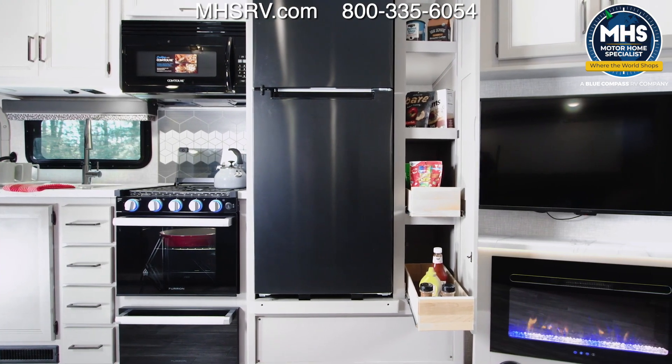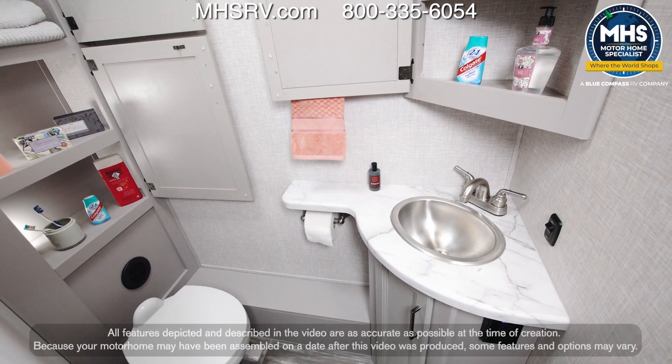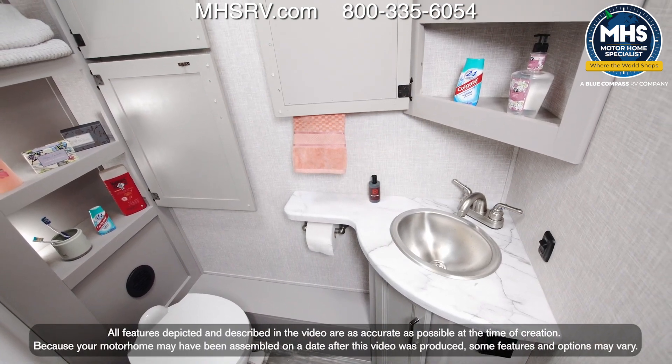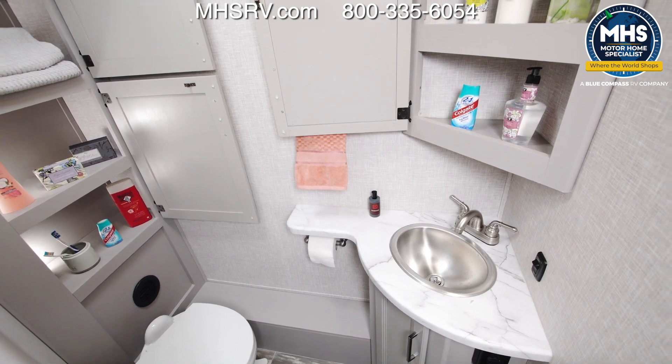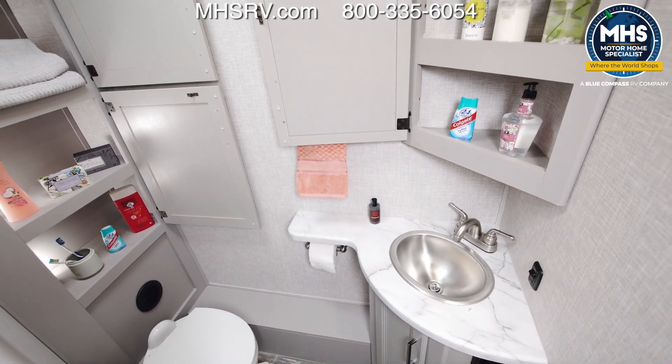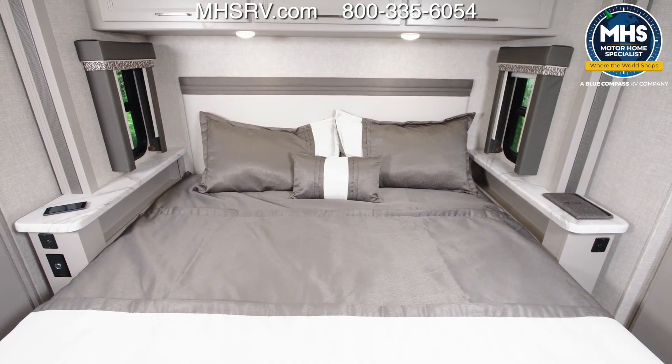Check out this pantry. From here it's a quick stop in the half bath — let's take a look. It's got the goods, including the most sought-after half bath feature: storage. Here's our sink and our porcelain foot-flush toilet. So that takes us into the bedroom, where we have a king-size bed back here.